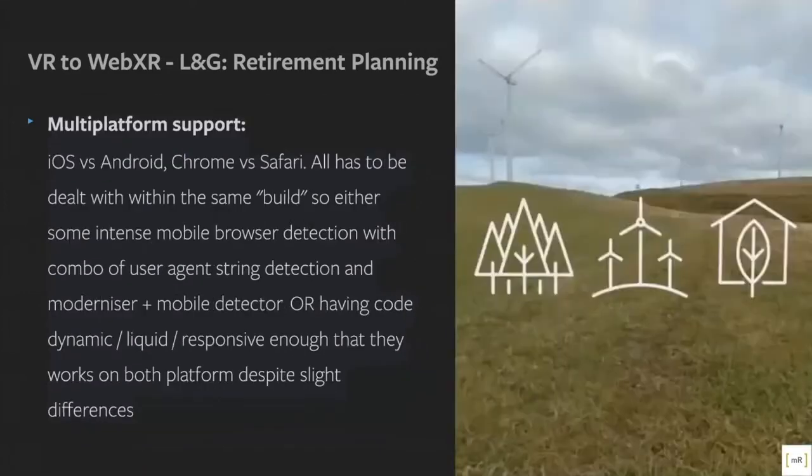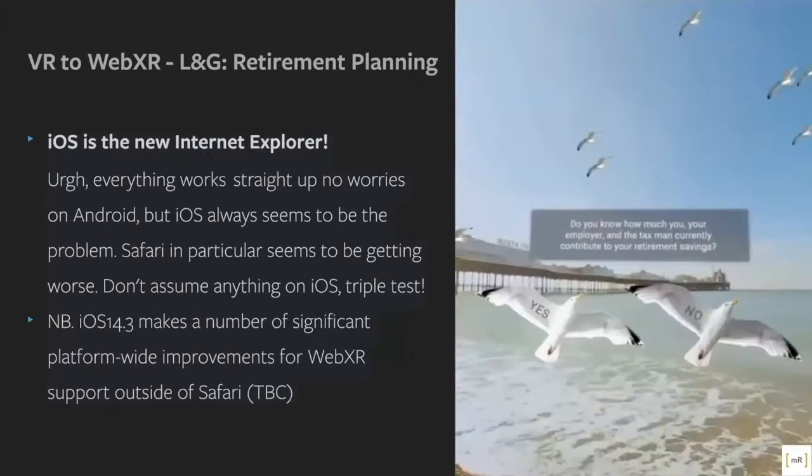Every browser is slightly different, so we had to create multiple versions — much like typical web dev — to keep everything smooth, consistent quality, and high-performing. It's iOS and Android, Chrome and Safari — it all has to be dealt with in the same build. Like web development, you have to keep all those quirks within one code base. We wanted as much dynamic and responsive code as possible so that despite slight differences, every user got the same experience. As our developers put it: iOS is the new IE. Everything works fine on Android but with iOS there's always a quirk or problem to overcome.